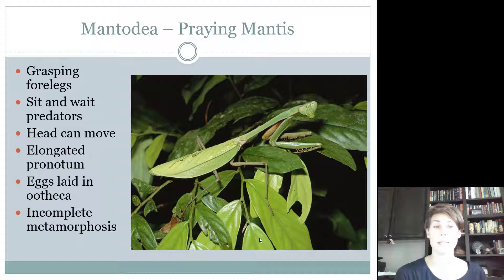What you should know about praying mantises is that they have grasping forelegs — the front legs are modified to reach out and grasp for prey, and those are called raptorial legs because they're like a little velociraptor reaching out to grab things. Praying mantises are sit-and-wait predators, meaning they don't go out searching for food; they wait until food comes to them. They are also able to move their head to search and seek out prey.